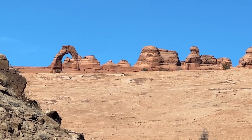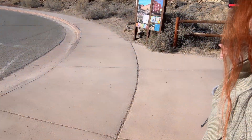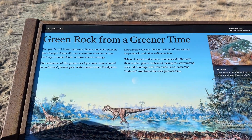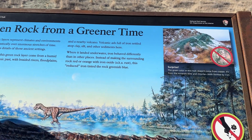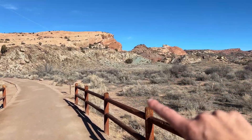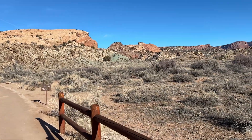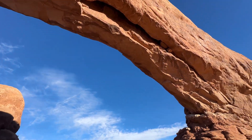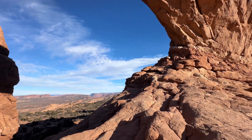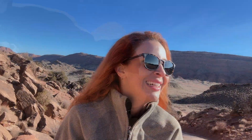I'm hiking to the Delicate Arch viewpoint trail. Something fascinating — a question I get a lot — is where the green color in the rocks comes from. It doesn't come from copper at all; it actually comes from the minerals illite and chlorite, both formed from iron. I've never been to Arches before. Arches National Park exists to protect these beautiful sandstone features, yet they still allow you to come in and drive and walk these awesome trails.